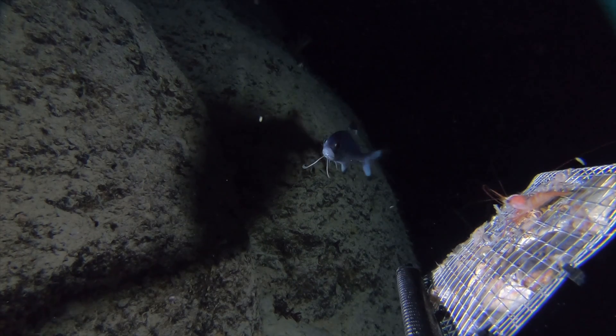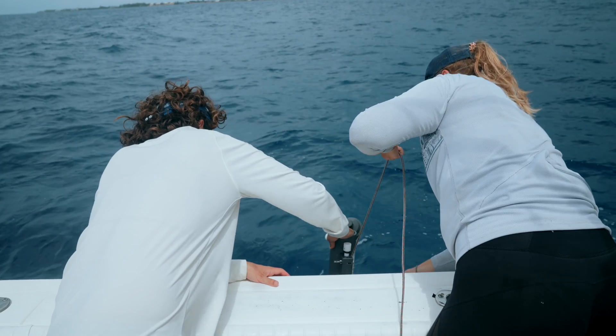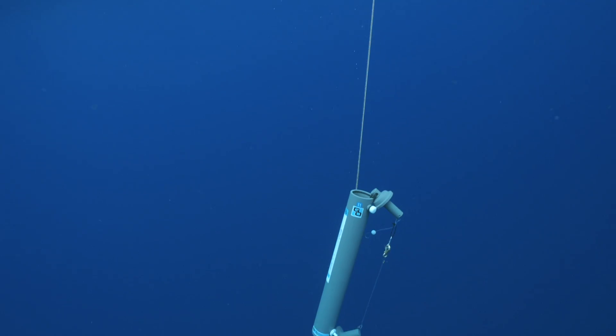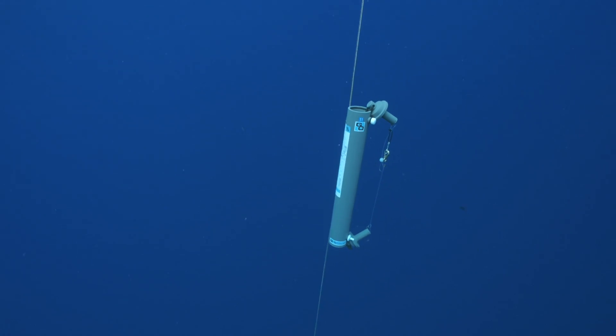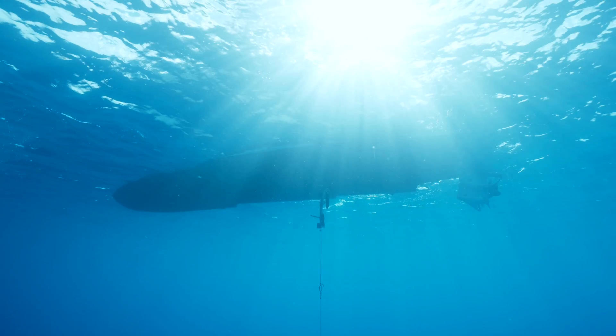That's really critical for establishing a baseline of what's there at these different depths. In addition, we're using something called environmental DNA — a non-invasive technology that allows us to detect species that may be passing through and dropping off parts of their DNA through water sampling. We're also profiling the top of the deep ocean, right at the edge of the twilight zone.